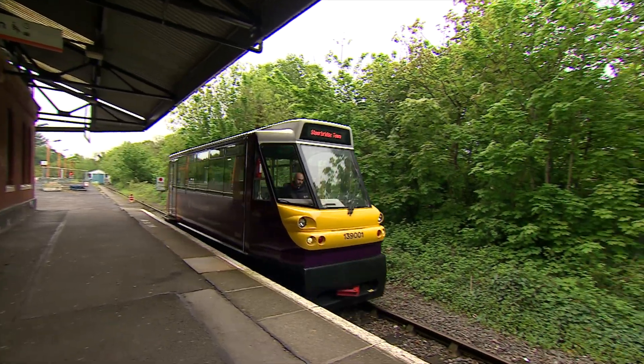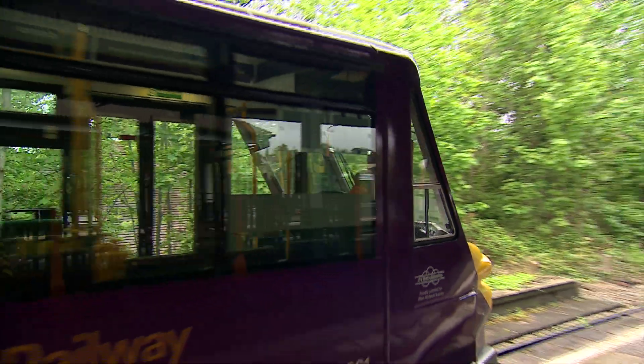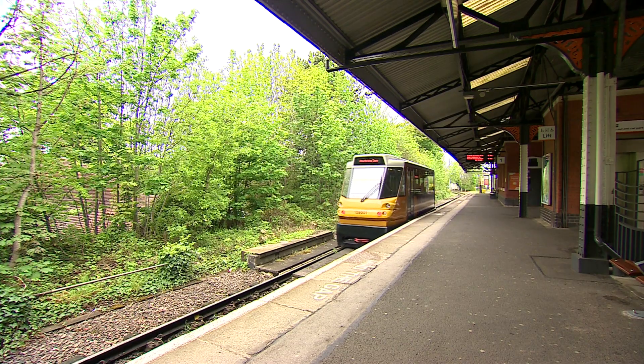It's not the first time that we've seen very light rail operating in the UK. This is the Stourbridge Shuttle. It's been running successfully between Stourbridge Junction and the town station for almost 15 years. But it only operates on a conventional branch line.